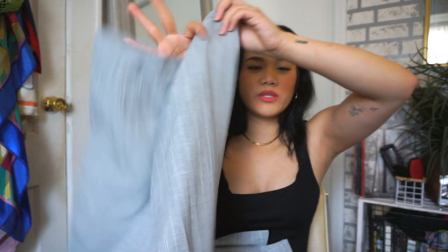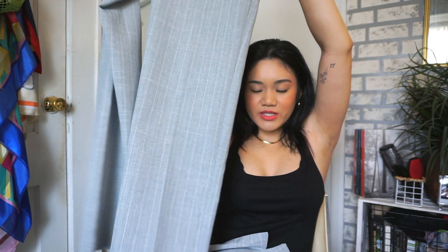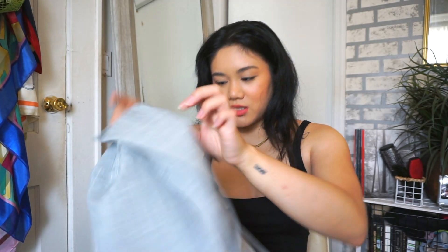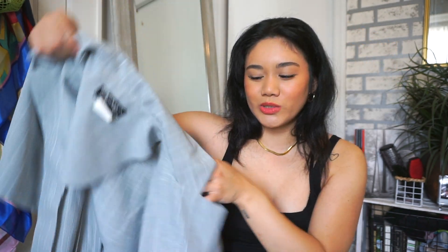I always check the blazer section at the thrift store — I love blazer sets. This one is a short sleeve blazer set in light gray with white stripes. The pants are really baggy and oversized, though the waist is a bit loose so I might add a snap button. The blazer top is a short sleeve style. Paired with a white crop top underneath and the baggy pants, I think it's super cute and chic.